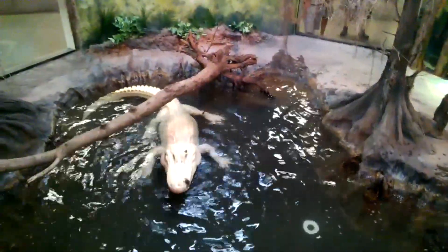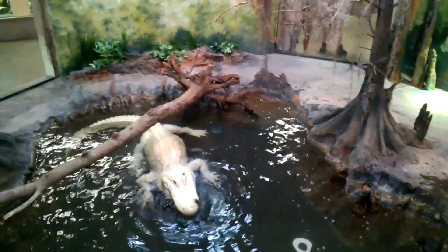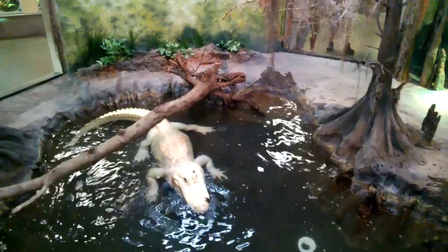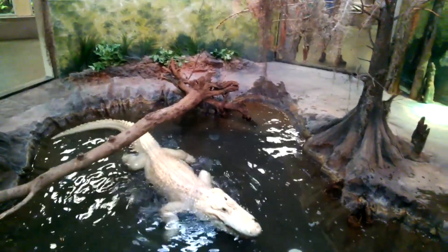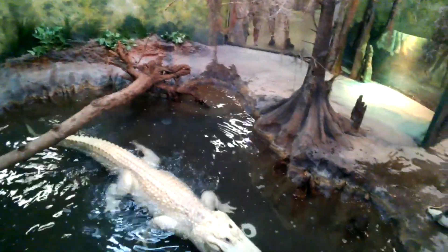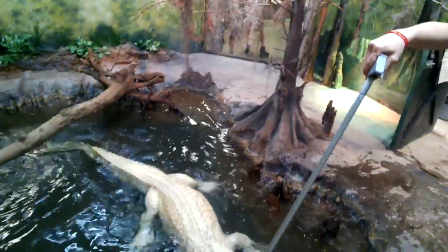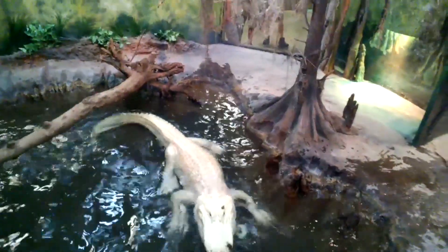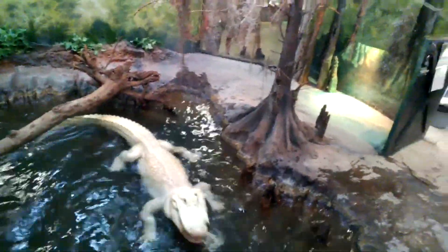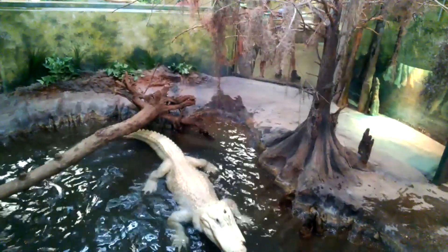Most of his diet consists of rats and small rabbits. Blanco was hatched in the wild in 1987 — a nest of baby alligators was found in Louisiana, and there were 17 white ones, and Blanco was one of them. He's been here with us since the early 90s and he'll be with us for the rest of his life. Alligators can live a very long time, so he's not that old by alligator standards.